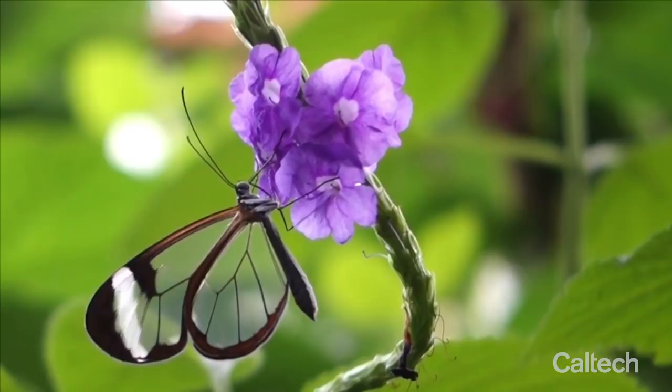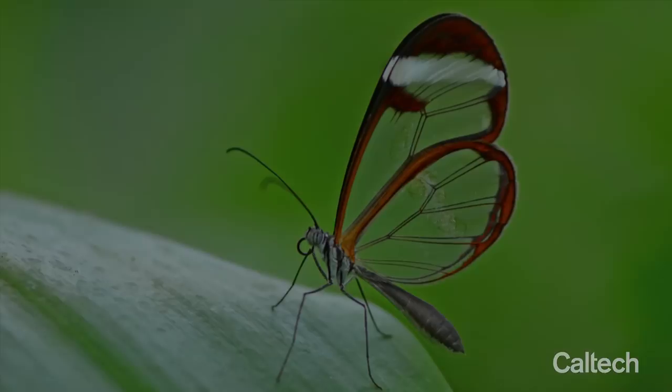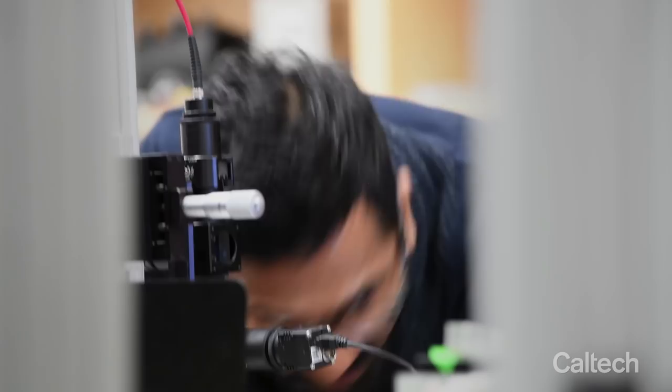I have seen lots of butterflies but they're mostly colorful, so I have never seen any butterfly which is transparent. Initially I didn't notice it, but my wife noticed it and said there's something there — but when it sits on the leaf, you can really notice it, like oh, there's something.